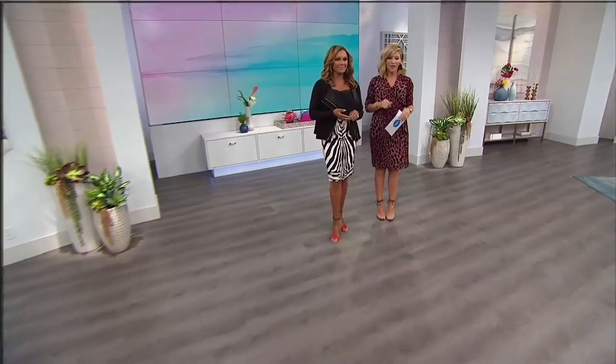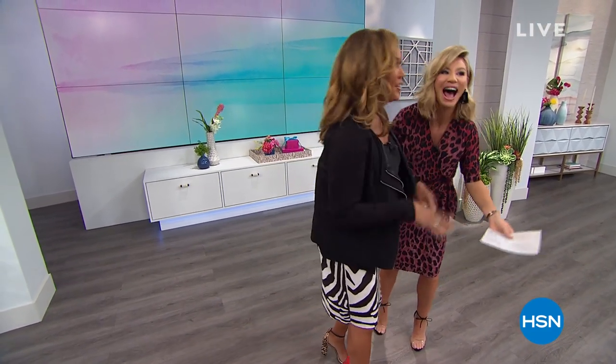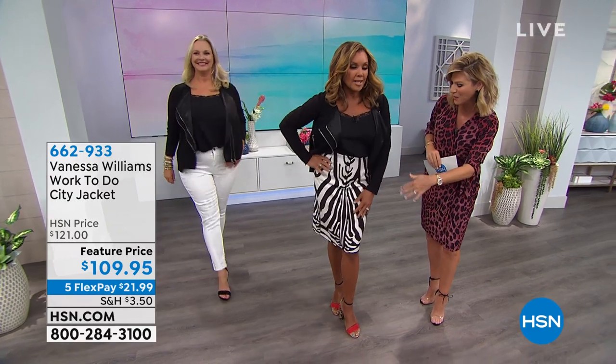From Broadway, songwriter, actress — sold millions of records — we're so thrilled to have Vanessa Williams as part of our HSN family. Probably one of the most beautiful women ever. Classy, elegant, timeless. We were just talking about how things are moving, but you look amazing. Wait till you see the quality and the luxury and the timeless classics Vanessa's bringing to us. All the prints you're seeing are exclusive, and this is a sneak peek of what's coming in September.